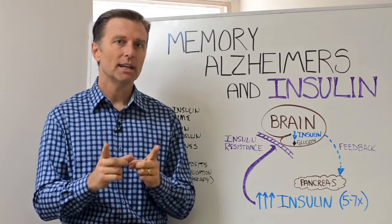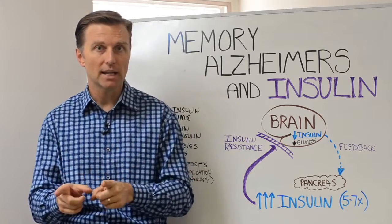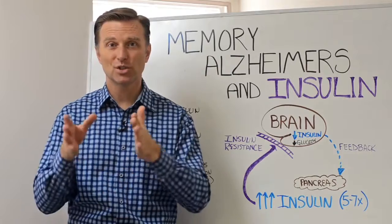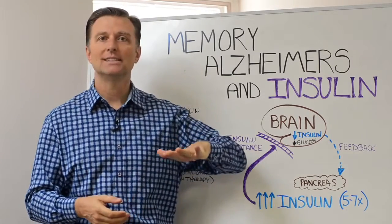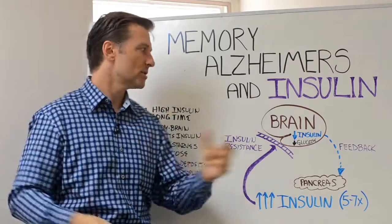Your brain can convert protein into glucose, or even dietary fat into glucose, but it can also run on ketones, which is an alternative fuel source. That comes from cutting down dietary sugar in the body — your body switches over to fat burning and makes ketones.